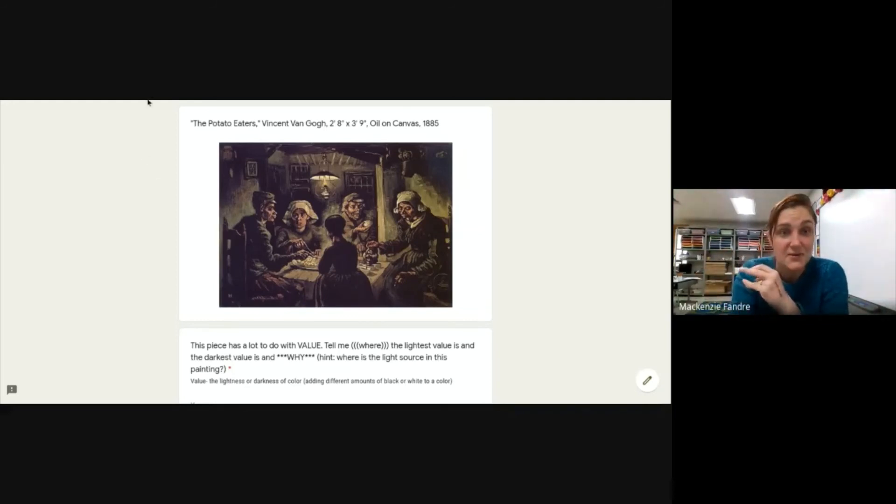Again, this is one of those that gets really tricky because if you weren't paying attention, you missed all that good info I just shared. So I'm looking for the lightest thing in that painting, the darkest thing in that painting, and why. A lot of people miss the why part, so don't forget it.